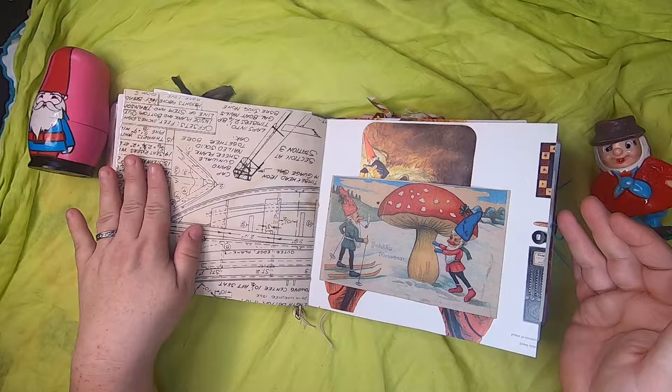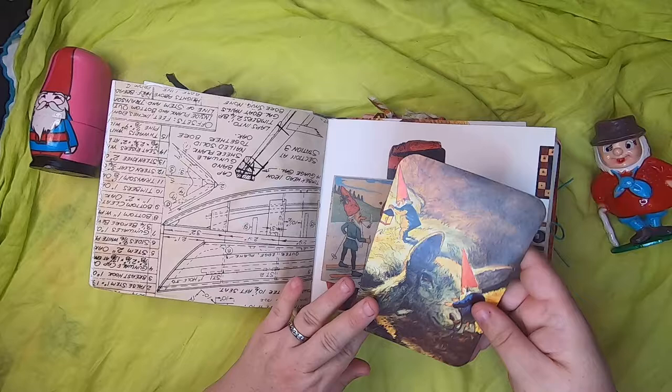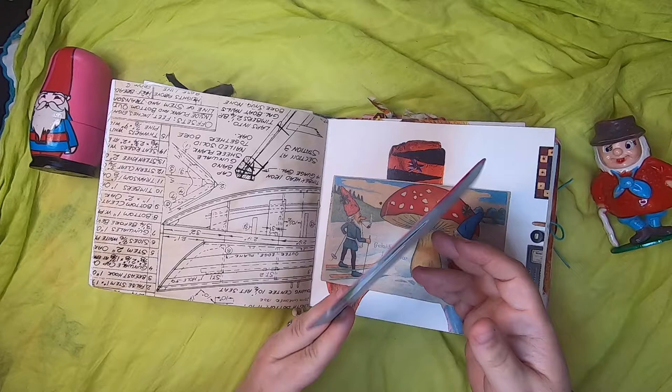Coffee-dyed paper and the boat blueprint — this is a pocket with two cute gnomes, one skiing and one leaning up on a toadstool in a snowy scene. Inside is a journal card of a couple of gnomes tending to a lamb, with a little cactus on the back.